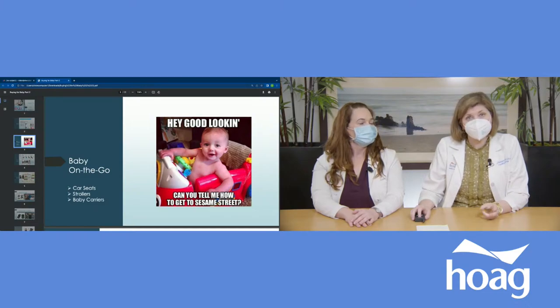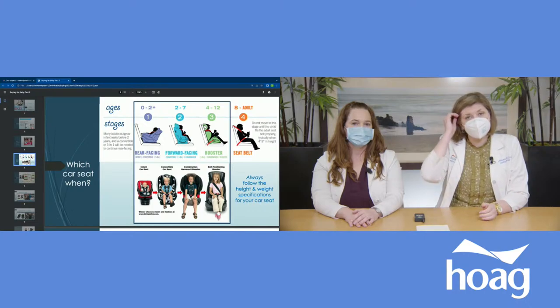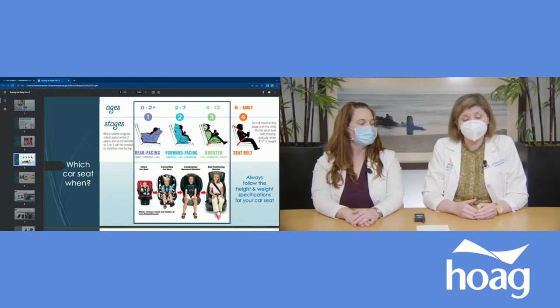Baby on the go includes the biggest categories: car seats, strollers, and baby carriers. For car seats, babies need to remain facing backwards until they're two years old. Not only is that the recommendation for their safety, but it's also the law in the state of California. The reason is that when babies face backwards, if there is a car accident, babies have much less injuries — especially head injuries — while not having any increase in injuries of their arms or legs.